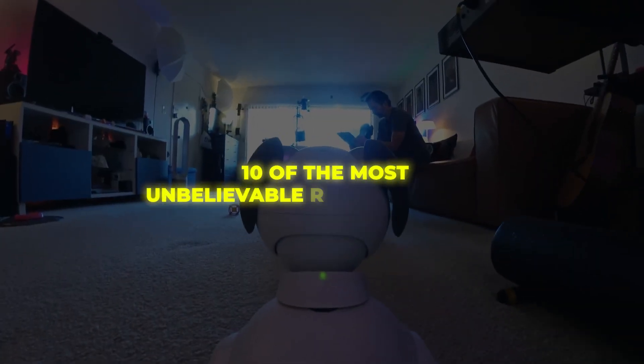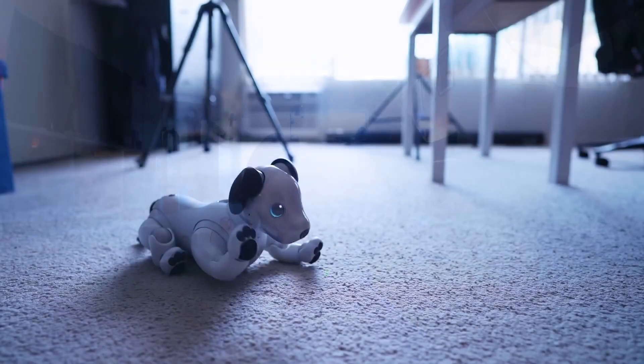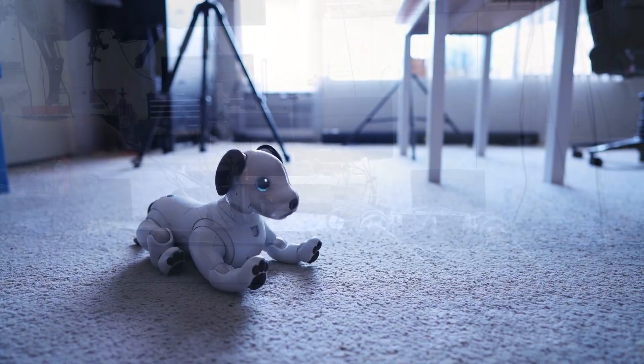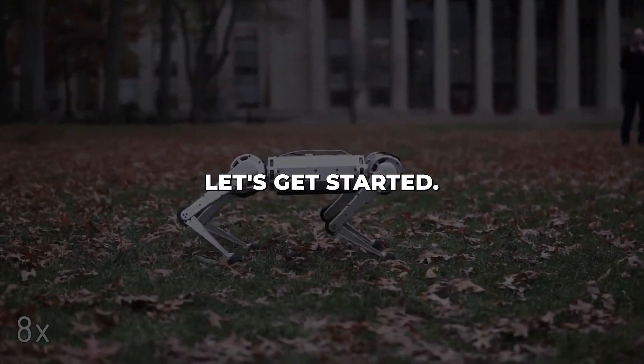Today, we'll be looking at 10 of the most unbelievable robotic animals that showcase just how advanced robotics and artificial intelligence have become. I think you'll be amazed by how lifelike some of these robots are. Let's get started.